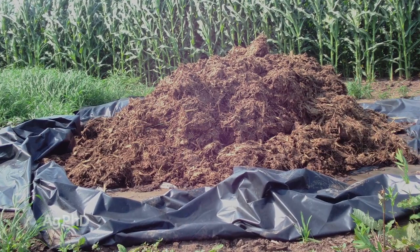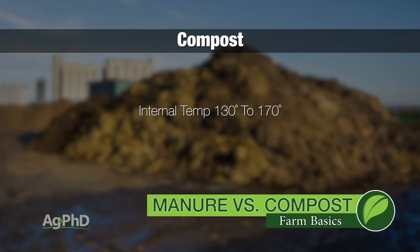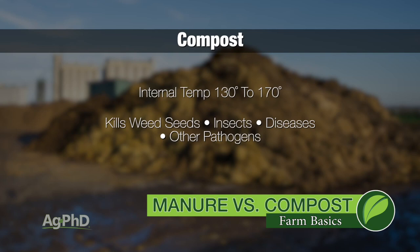How composting occurs is there are bacteria that will break that manure down, they'll turn a bunch of the carbon into carbon dioxide, and there will be a release of carbon dioxide and a release of water. The pile shrinks down dramatically. During this whole process, the temperature in that pile will go, a lot of times, up to 130 to even 170 degrees. So during that conversion, it's going to kill weeds, insects, diseases, most pathogens that may be in there. So what you end up with is a lot more environmentally friendly product, a lot better product for fields.